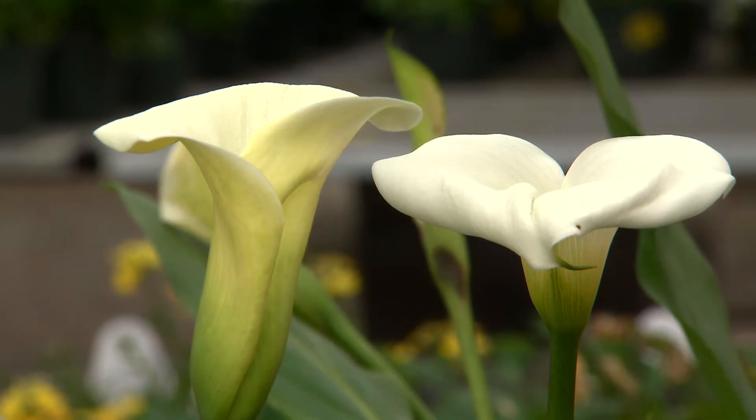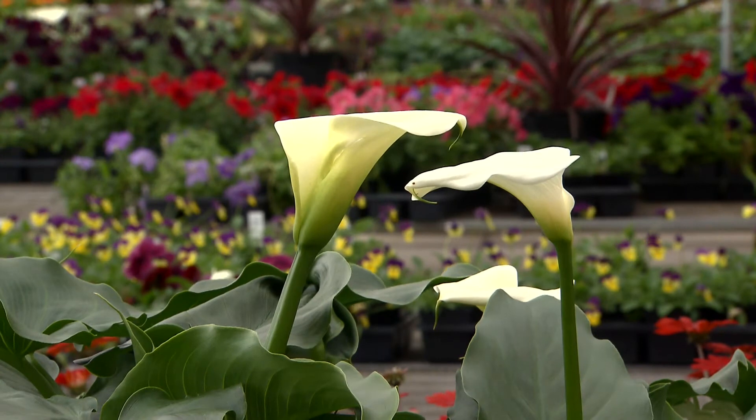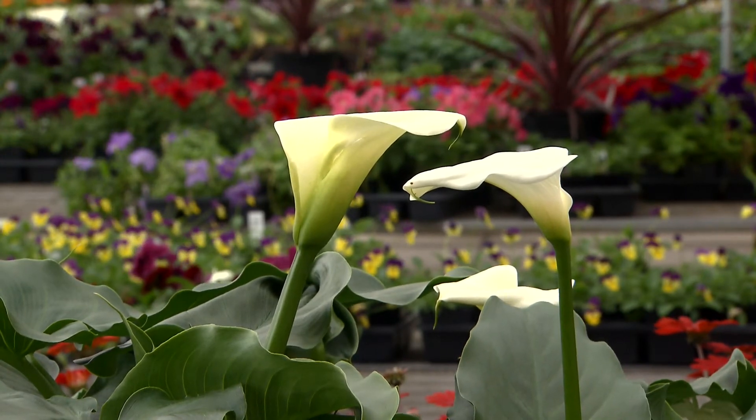Add some calla lilies to your landscape. Look for them in your nurseries this spring — they're a wonderful addition. I'm Dan Gill with the LSU AgCenter.